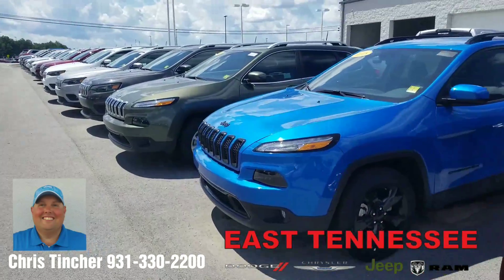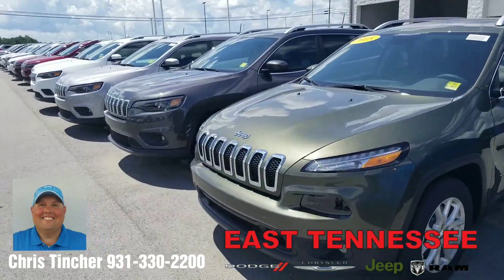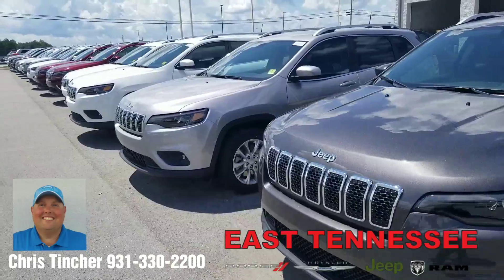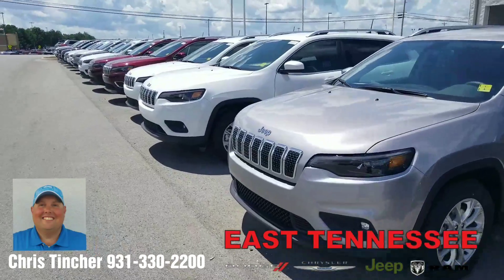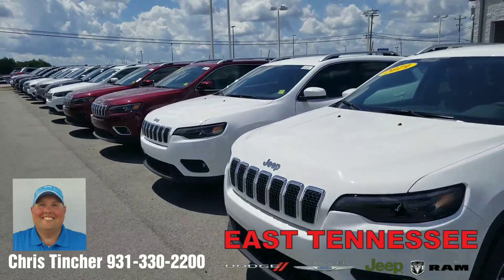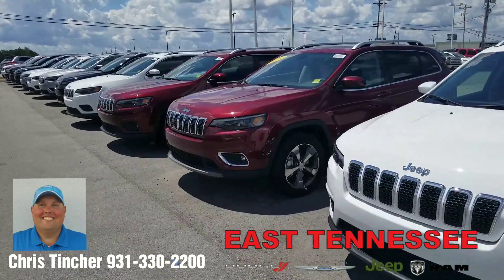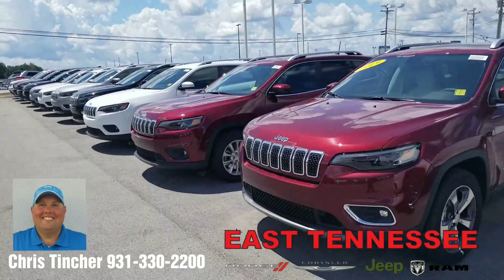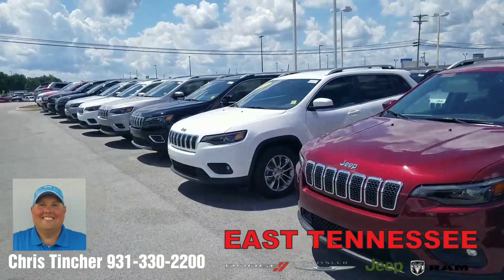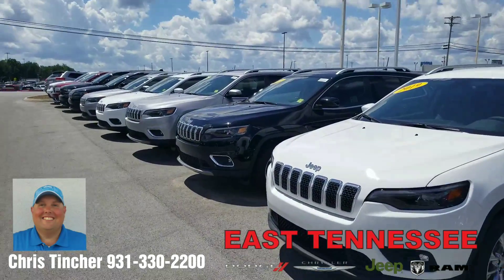If you could just give me a call, my number is 931-330-2200. Once again, this is Chris with East Tennessee Dodge in Crossville Tennessee. I want to show you all the inventory I've got on that Cherokee lineup and I'd like to send you home in one. Once again, that number is 931-330-2200. Thank you so much for the online inquiry and have a wonderful day.